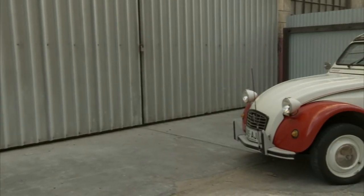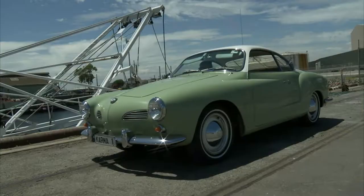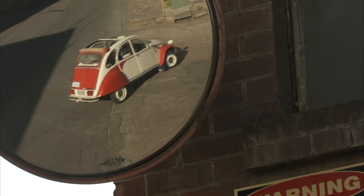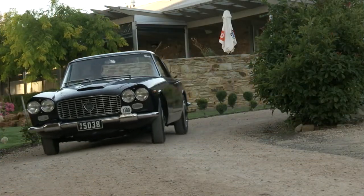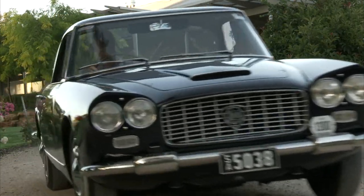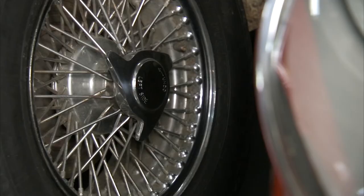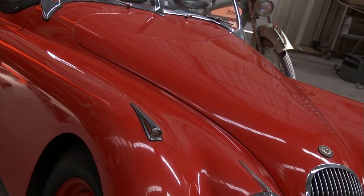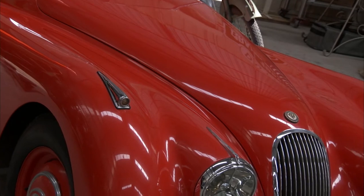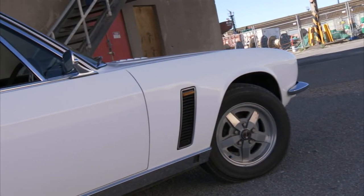We get behind the wheel of a quirky French classic that has a hold on many hearts across the world. Also on the show, we take a closer look at some of the classic Italians of yesteryear and their unique design. Plus a classic of tomorrow with a long pedigree — a very fast, very sleek cat from the UK. And we test your classic car memory in Know Your Chrome.